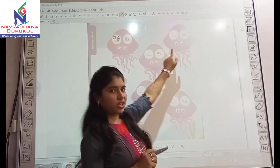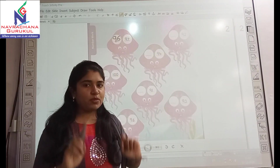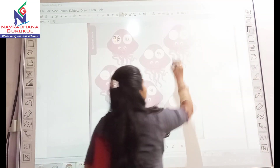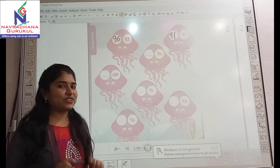Now look here. It's given 92, and the before number for 92 is — yes, it's 91. Very good.